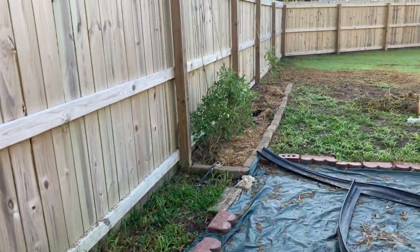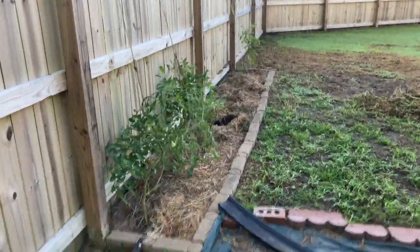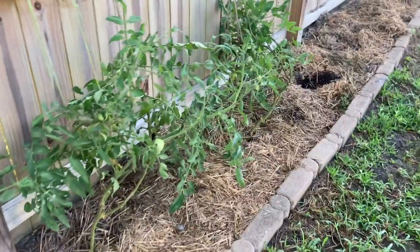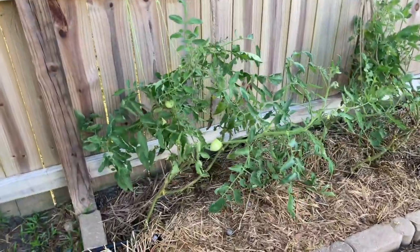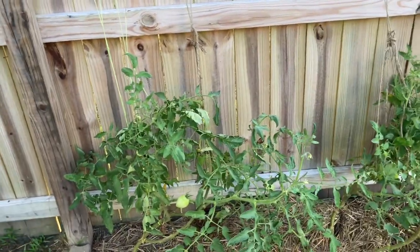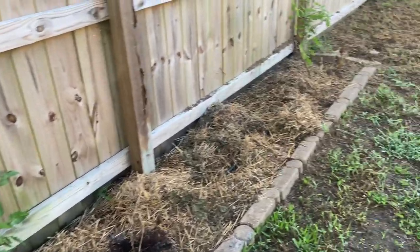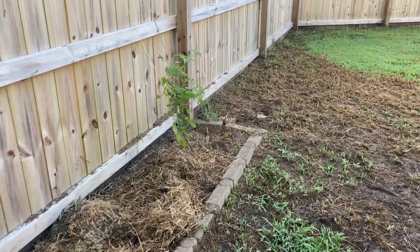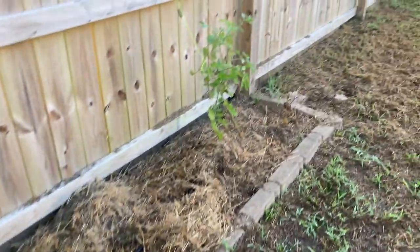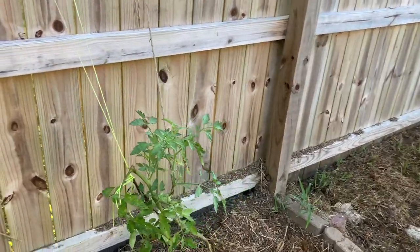I've got three or four Martino's Romas left and then two celebrities. I just pulled two really big tomatoes off of the celebrity plant the other day. They're putting on some new growth and I'm holding out hope that they'll give me some more tomatoes for the year. As you can see, I pulled out a lot from over here, so just some flower seeds to take up the space for now.